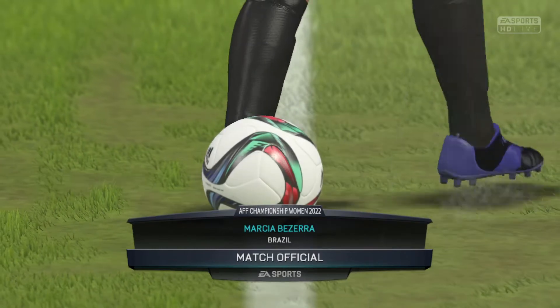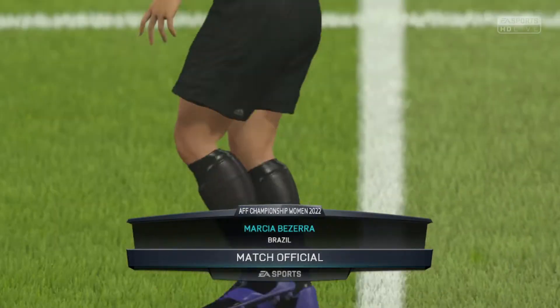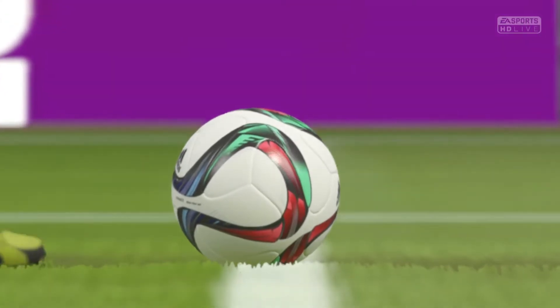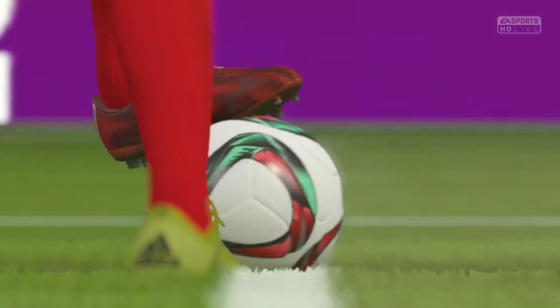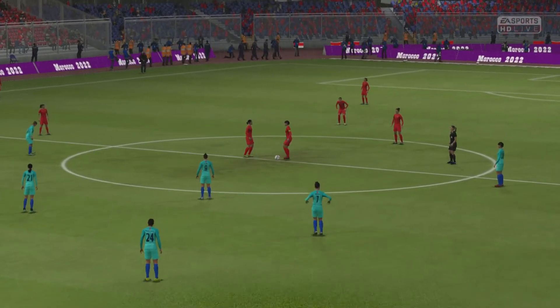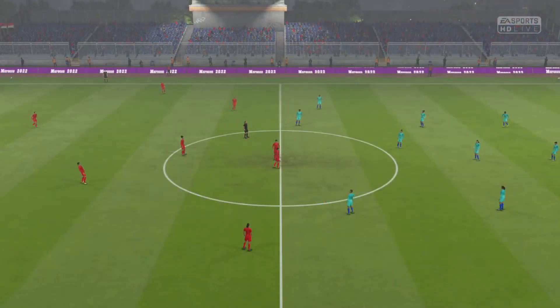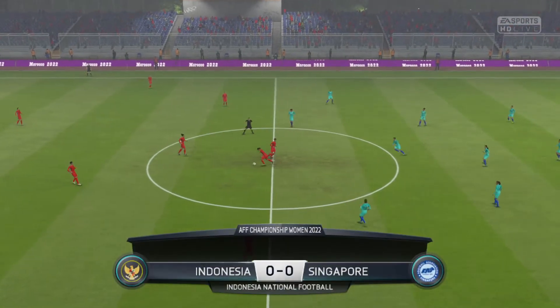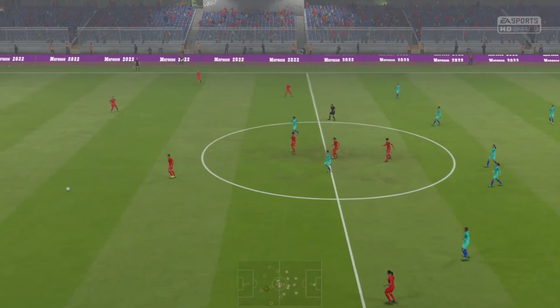Magnus Fenson is the match referee. Signal from the referee, and off we go.